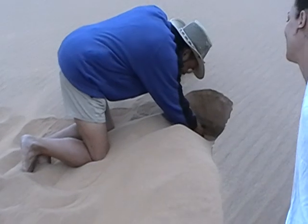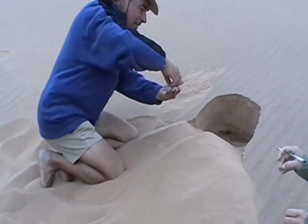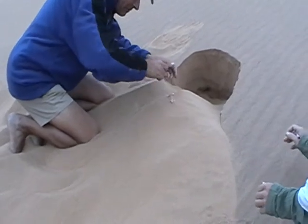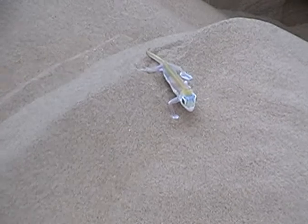Can you get it out? Oh, that's so pretty. And what's it called? A palmata gecko.